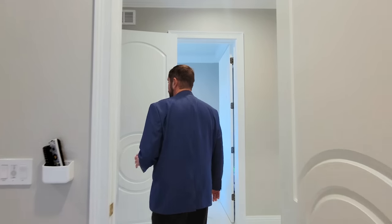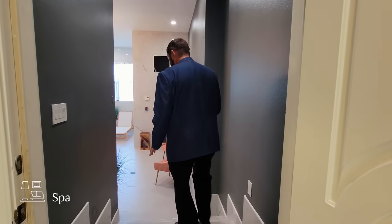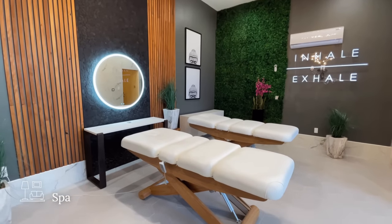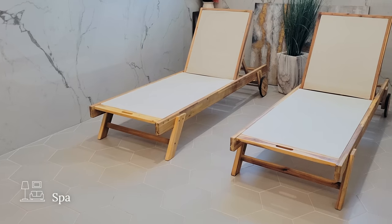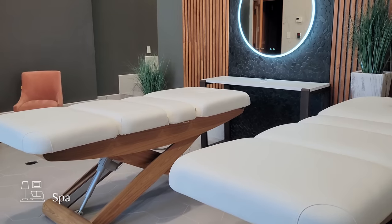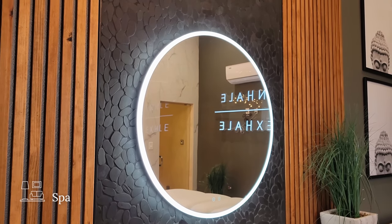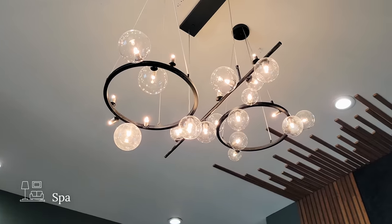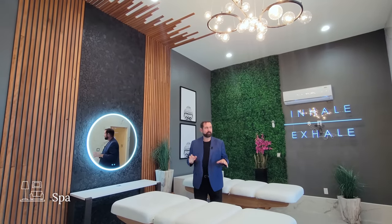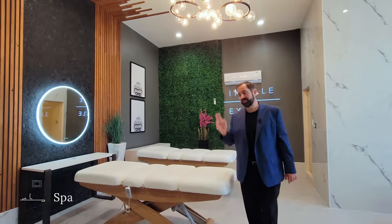Our next stop is the spa. We move from the porcelain tile to a beautiful gray hexagon tile and step down a few steps. The spa has a sauna on the right, a steam shower on the left, a couple of lounge chairs in between, and state-of-the-art spa tables. There's a cool accent wall with a mirror in between pebble texture going up and woodwork on either side going all the way up the wall, plus a beautiful light fixture above. A great place to come and relax and enjoy your time off in central Florida.